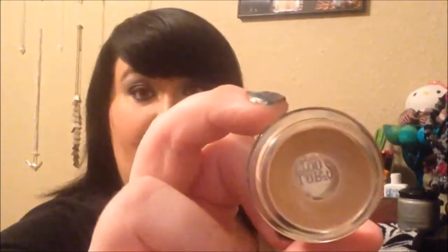Next, I have the Maybelline Color Tattoo in Barely Branded, and I've actually been using this as an eyeshadow primer lately. You can see I've hit pan on this. I love it. I find that it works better than some of my eyeshadow primers, and it makes my shadows blend more easily. I've been loving this all month and I'm going to have to buy a new one soon.